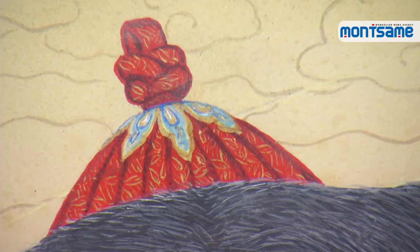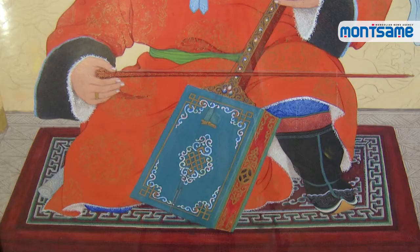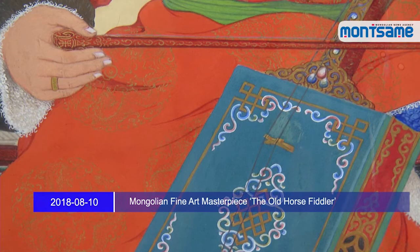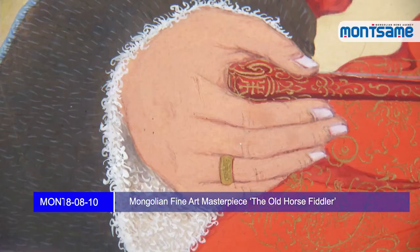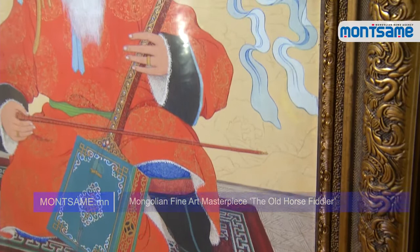Since it was a restrictive society, the artist reflects Mongolian goods and clothes of the time in detail. For instance, one can see in the painting that the old horse head fiddler is in a red sheepskin deel with a dragon pattern, a black sable wristband, a green silk belt, and a hanging Mongolian traditional knife set.